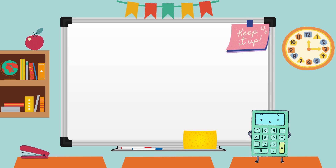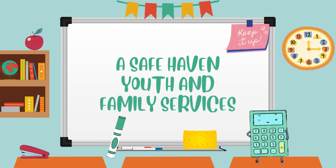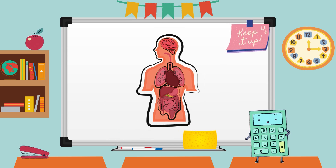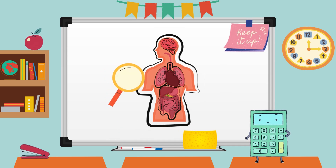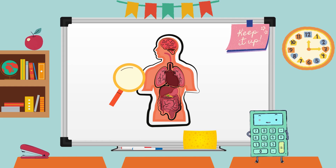Hello, curious minds! Welcome back to our channel, a safe haven Youth and Family Services, where learning is always an adventure. Today, we're going to dive deep into the incredible world of our bodies and explore the main organs that make us tick. If you're ready to discover the secrets of your own body, let's go ahead and get started.